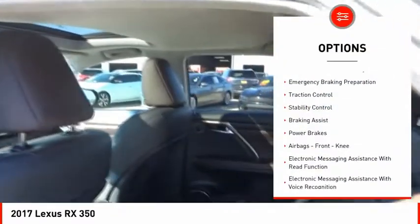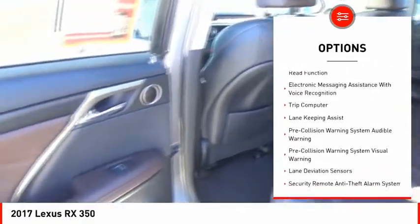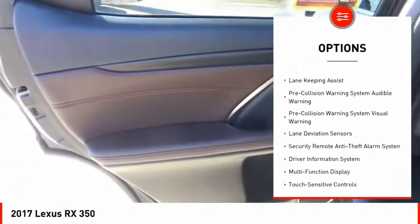Here are some of this vehicle's great options: power windows with safety reverse, emergency braking preparation, traction control, stability control, braking assist, power brakes, airbags, and front knee airbags.